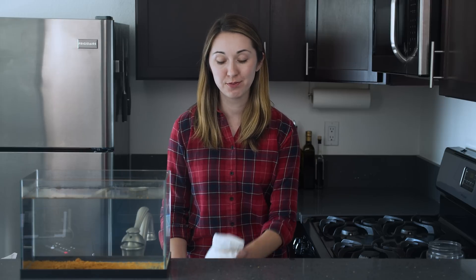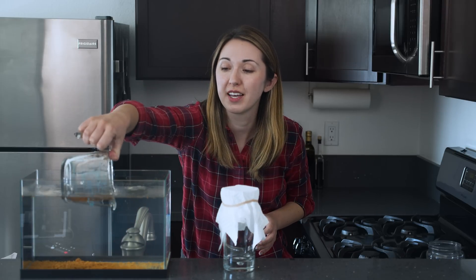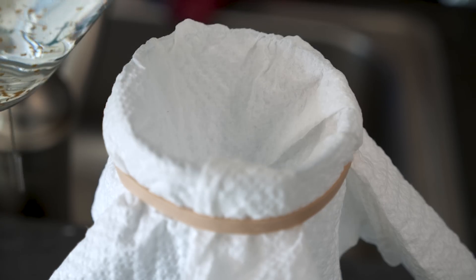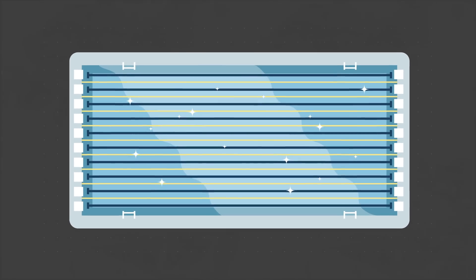Now that the microbes have been killed and the larger particles have separated out, you simply filter the water through cloth to remove any remaining particles. So far, this little packet has provided more than 18 billion liters of clean water—that's 7,200 Olympic swimming pools, one bucket at a time. It keeps families healthy to go to school, to go to work, to pursue the opportunities they want. It's not a permanent solution, but the difference is clear.